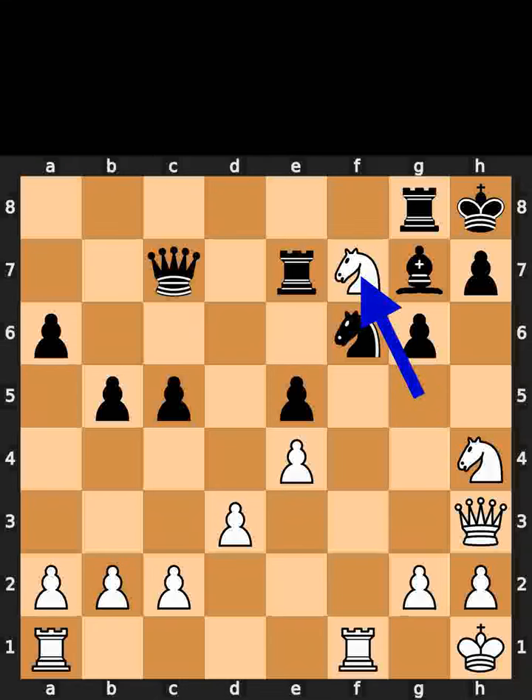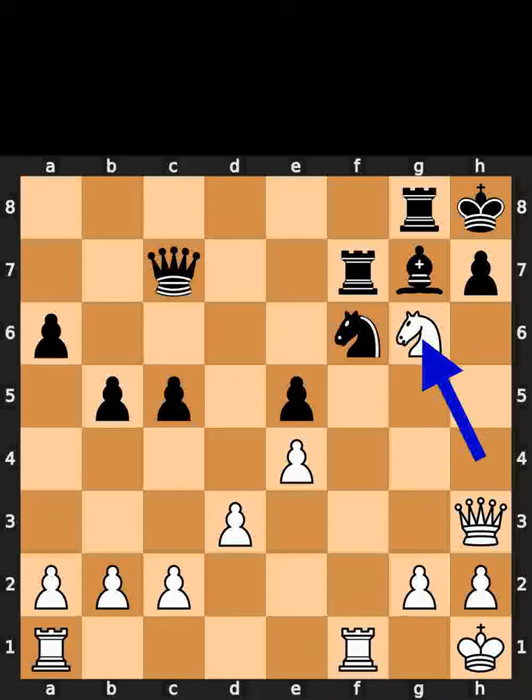White takes the pawn on f7 using the knight with check. Black takes the knight on f7 using the rook. White takes the pawn on g6 using the knight, checkmate.